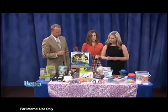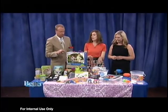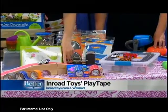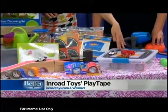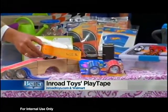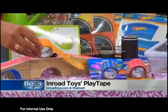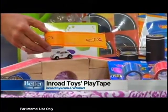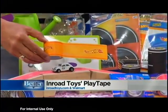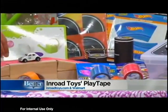I also brought Play Tape from In-Row Toys. I've never seen anything like this and it's fantastic. It is a no-mess tape that sticks on almost anything — you can put it on furniture, walls. I have it on the play blocks here. It comes in all sorts of colors: Hot Wheels orange and blue, red, black, off-road. It's actual tape and you create a road with it. It won't hurt your walls, leaves no residue, and kids can engineer their own racetracks or roads to play with their cars on.